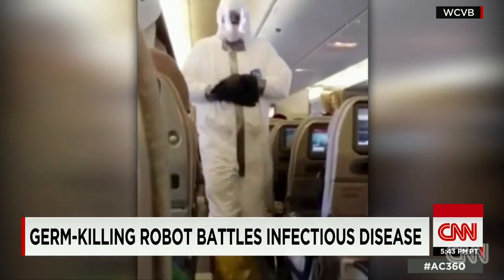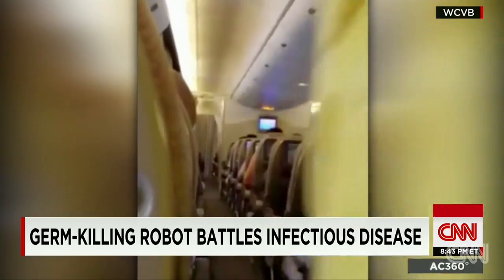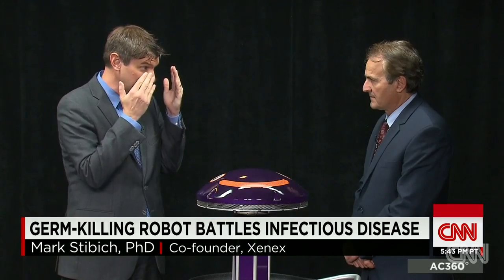So why not give workers goggles and use Xenex robots on germ-spreading havens like airplanes? The company vows it's working on it. In an airplane, it's certainly possible — as long as we're protecting the eyes — that we could use the UV robot, with the operator protected if the plane were empty, and basically push it up and down the aisle.